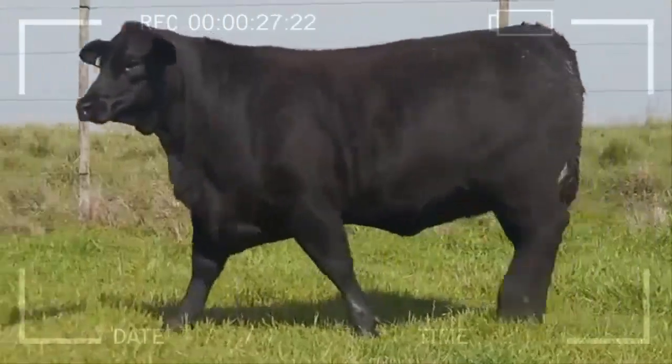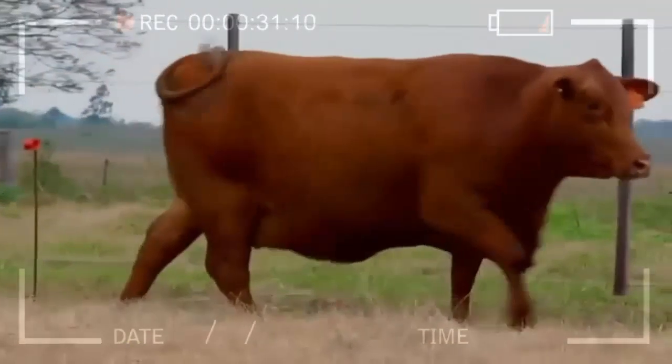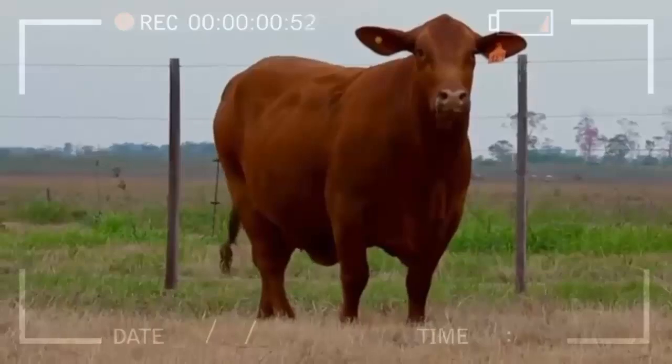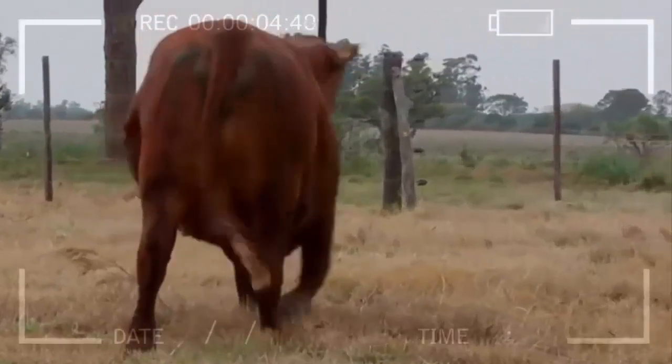One of the most notable advantages of Brangus is their adaptability to different environments, from hot to cold climates. Additionally, they possess excellent feed-to-meat conversion ability, making them a cost-effective choice for livestock producers.